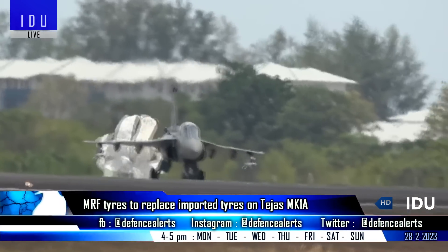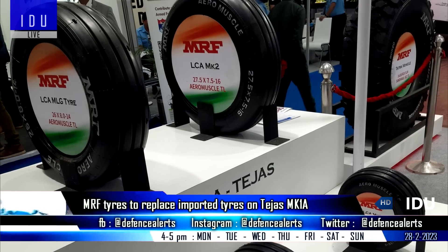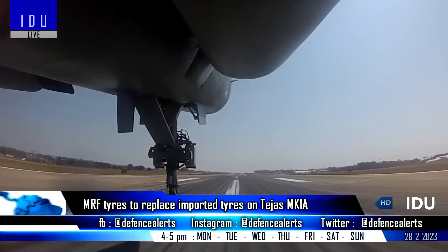The tires will soon be cleared for the Tejas Mark 1 and Mark 1A. MRF has also developed slightly bigger tires for Tejas Mark 2 fighter jets, which will be equipped on the aircraft from the early stages of production.